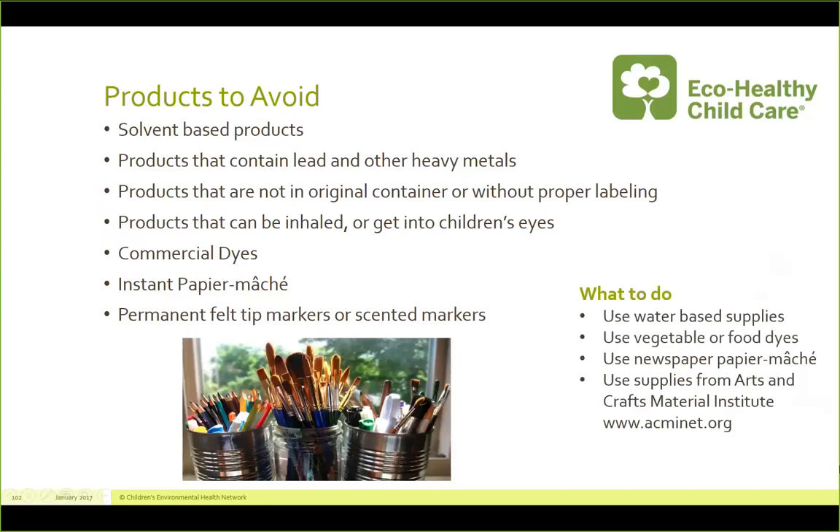So what should you do? Look for water-based supplies. Look for vegetable or food dyes. Just use newspaper to make paper mache — mix the flour and water separately. And then you're going to want to look for supplies that have been certified by the Arts and Crafts Material Institute, which I'll show you on the next slide.